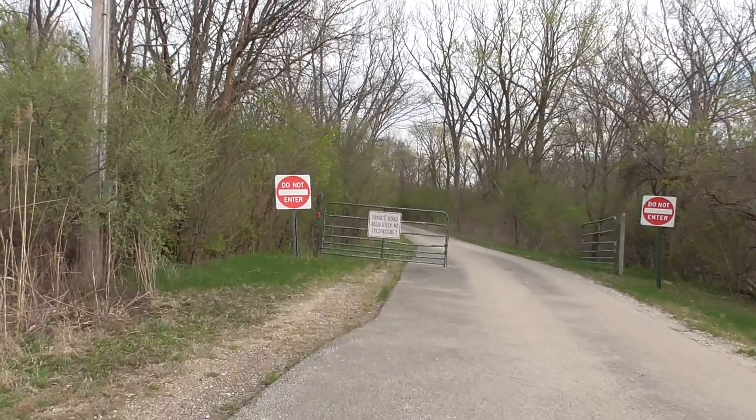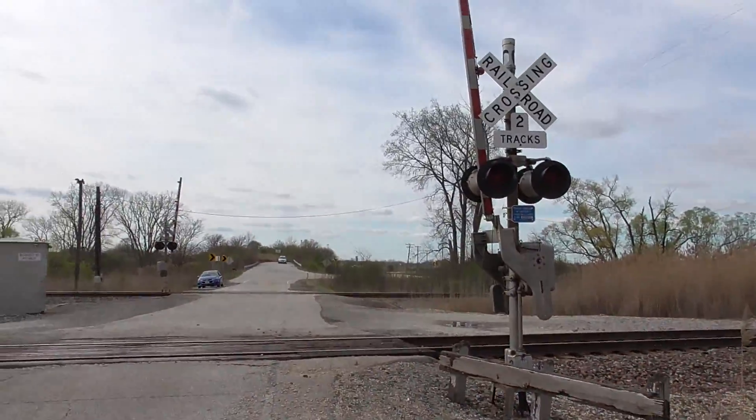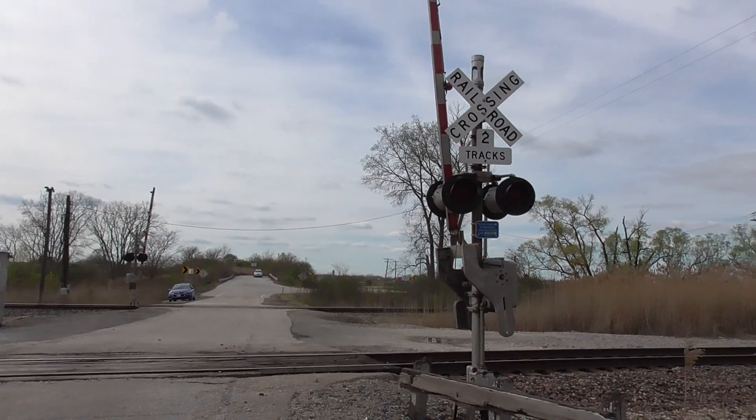Private road — absolutely no trespassing. Well, I won't go anywhere beyond that gate — who knows what will happen. So you got an overview now looking west. Get a look here at the eastern signal.